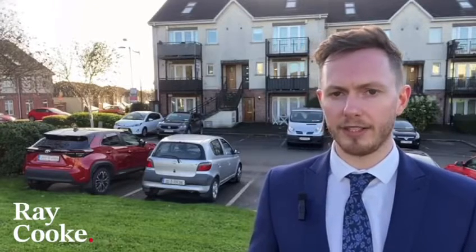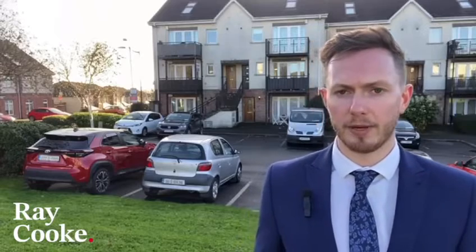I'm to the front here of another fantastic new listing coming from our Finglas office. I'm at number 76 Seagrave Drive, which is a three-bed, three-bath duplex in absolute turnkey condition. The property itself will suit a range of buyers, especially first-time buyers, investors, and those looking to trade up and looking for a little bit of extra space.